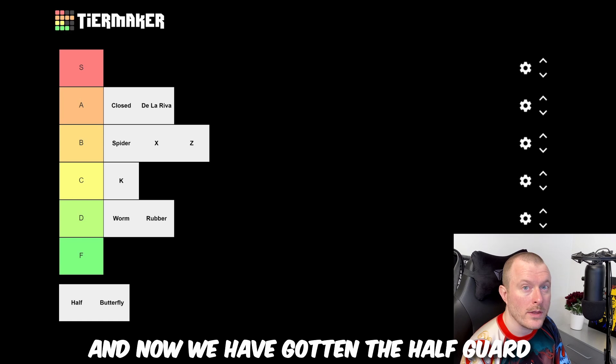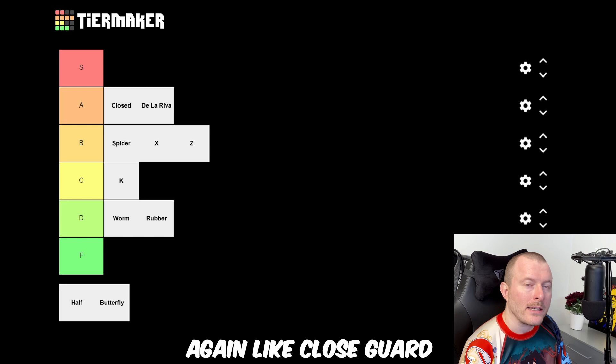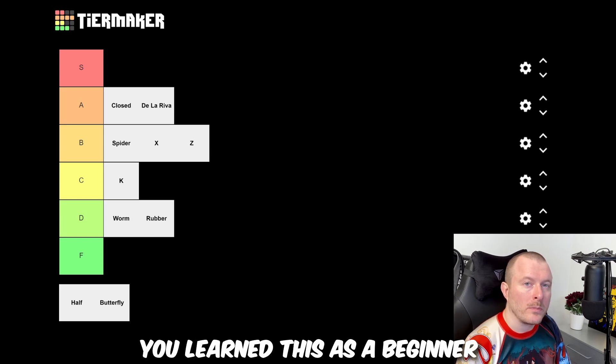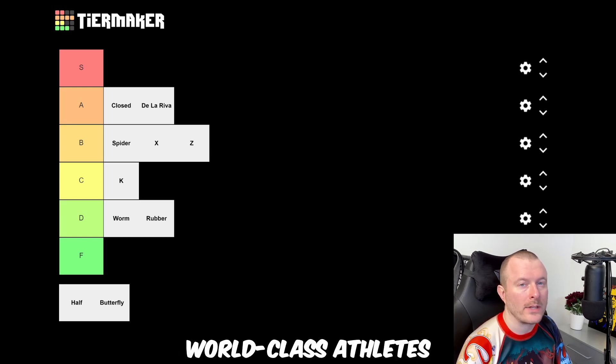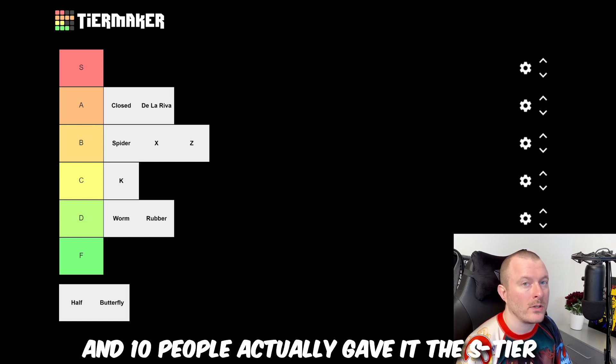And now we've gotten to half guard — today's only S tier and my favorite guard of all. Again, like closed guard, you learn this as a beginner and you use it all the way up to world-class athletes. It's very versatile and 10 people actually gave it the S tier.